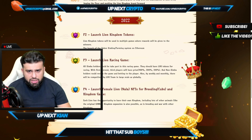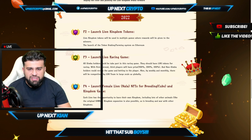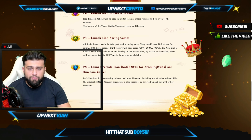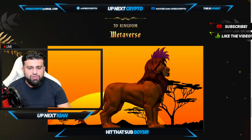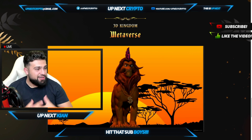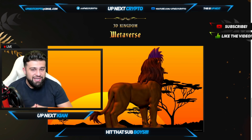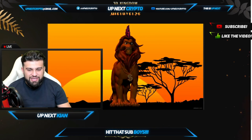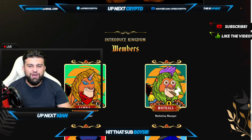Phase 3 is launching the Lion Racing game. All token holders could take part in the racing game itself, with LOC tokens for racing and prizes for first, second, and third place players. Phase 4 is launching the Female Alliance NFTs for breeding and Kingdom games. And then you see the 3D Kingdom metaverse — with Mark Zuckerberg changing Facebook's name to Meta, you have your own Kingdom metaverse right over here.